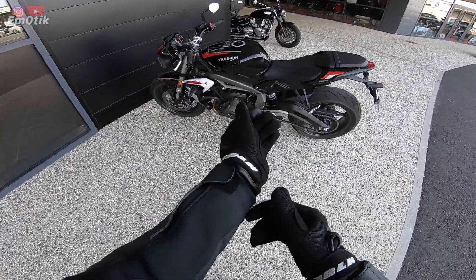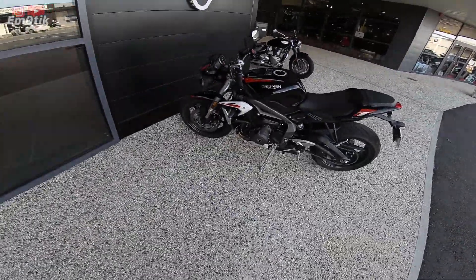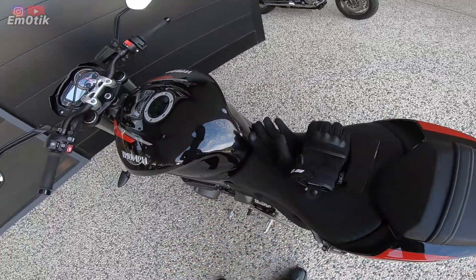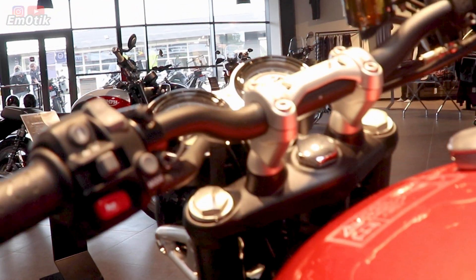C'est fini. Franchement, allez l'essayer ! C'est ouf. Je crois que cette moto me fait aimer les 3 cylindres. On enlève la dernière clé... Voilà, fini ! À une prochaine !